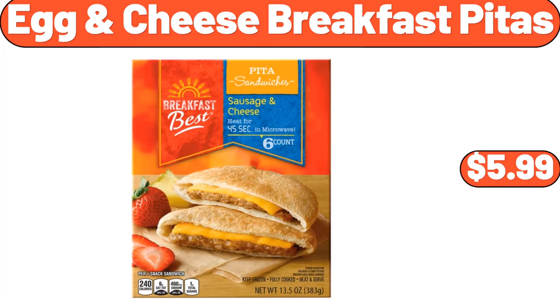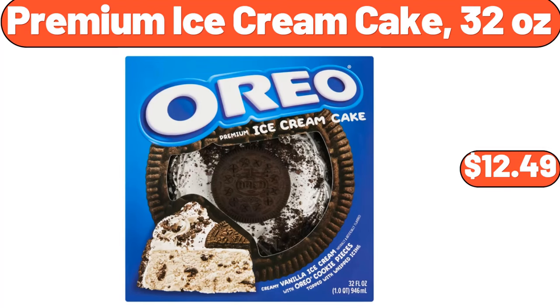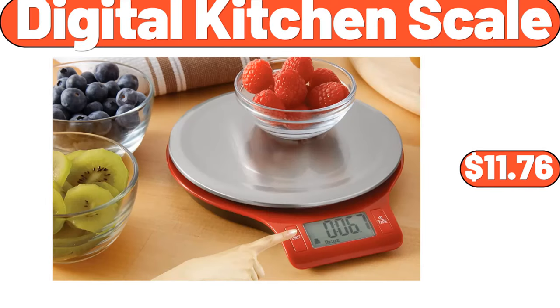Egg and cheese breakfast pitas, $5.99. Premium ice cream cake, 32 ounces, $12.49. Digital kitchen scale, $11.76.